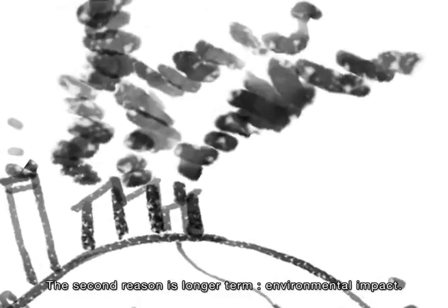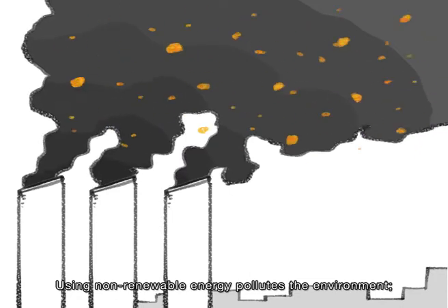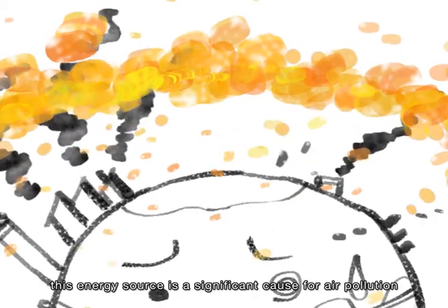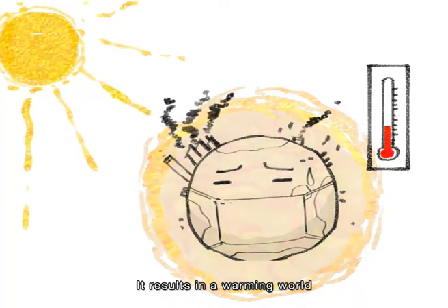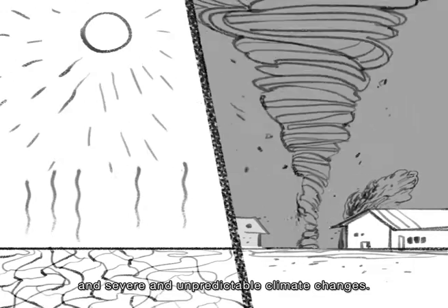The second reason is longer term: environmental impact. Using non-renewable energy pollutes the environment. This energy source is a significant cause of air pollution and greenhouse gas emissions, resulting in a warming world and severe and unpredictable climate changes.